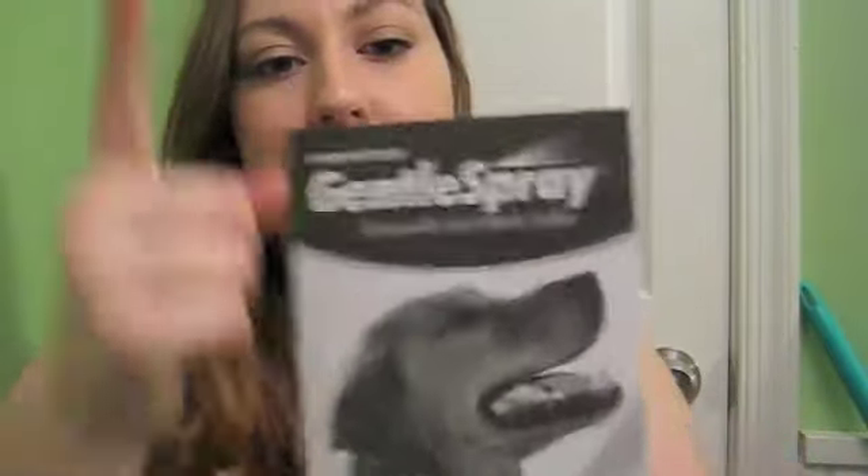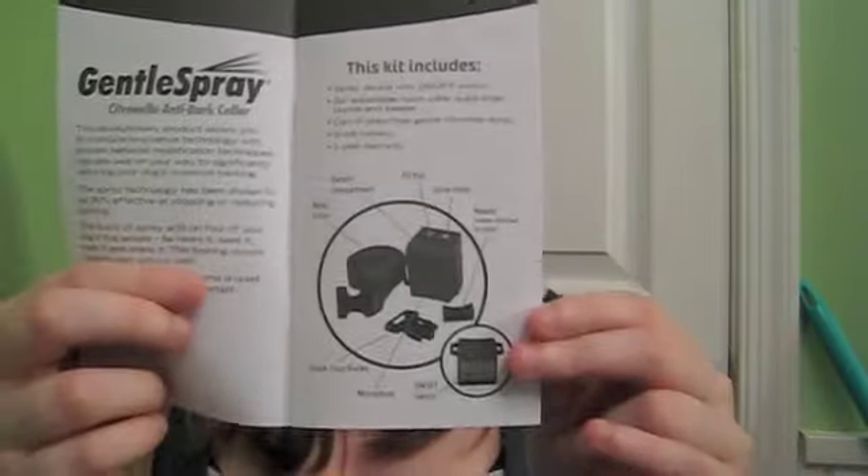You take out of the box this instruction guide — it's just a little pamphlet. It has 10 pages of just stuff: introducing your dog, preparing the collar, what it includes, and getting refills and batteries information.